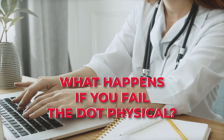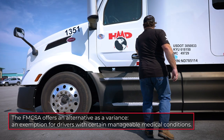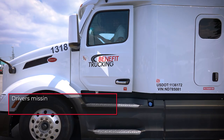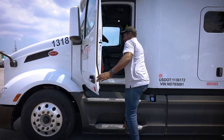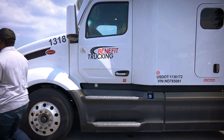What happens if you fail the DOT physical? Drivers fail DOT physical tests, but that doesn't mean you have to give up on your dreams of becoming a driver. The FMCSA offers an alternative — a variance or exemption — for drivers with certain manageable medical conditions. Your variance can entitle you to FMCSA hearing, diabetes, and vision exemptions. Drivers missing a limb can also apply for the Skill Performance Evaluation or SPE certificate program to show they can safely operate a truck with their prosthetics.